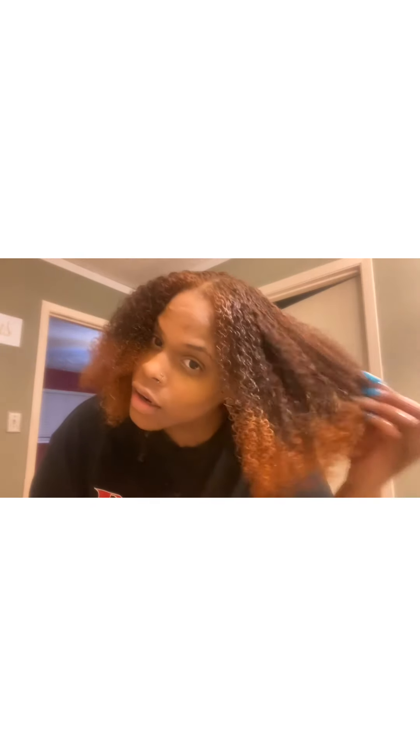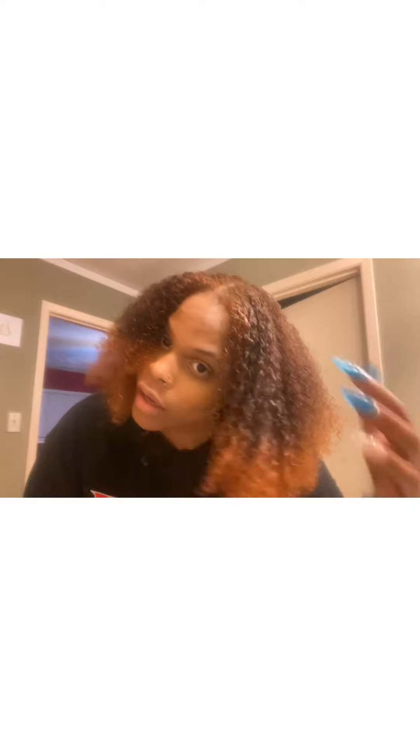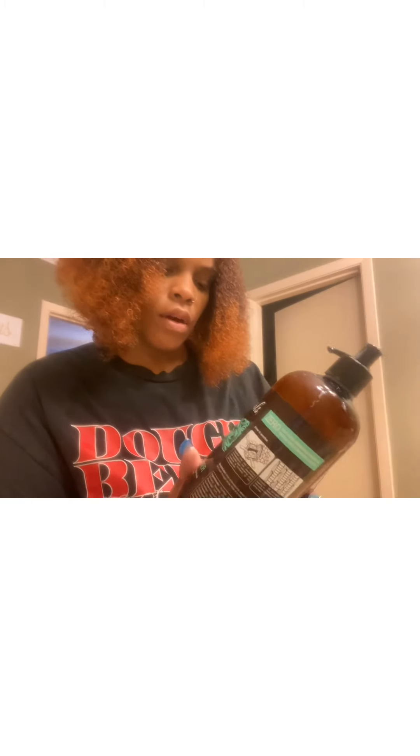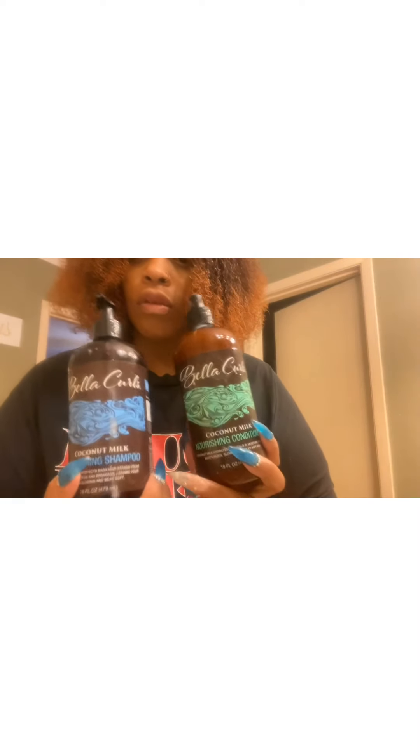This is my hair colored. It didn't come out how I wanted to — it actually came out like an ombre, as you can see. I want to show you the products I use to wash my hair. I use Bella Curls — a coconut milk shampoo and conditioner. That is what I use on my hair.